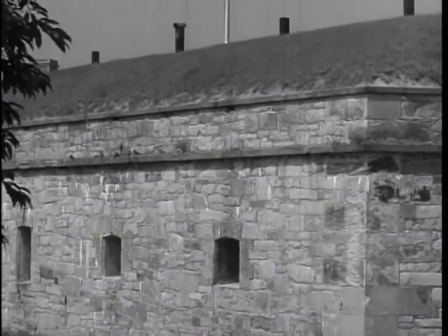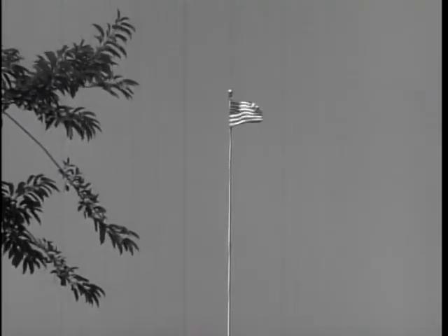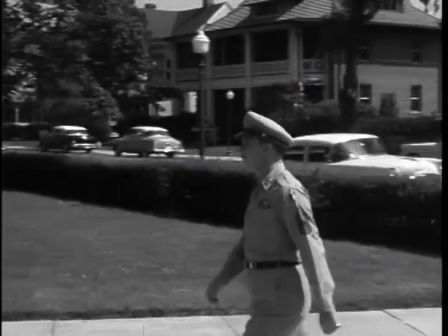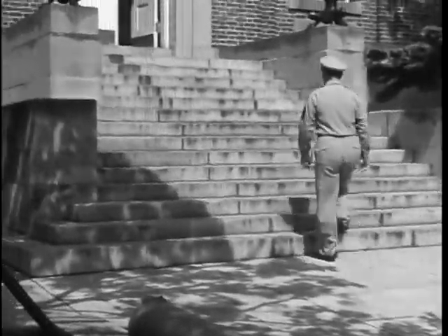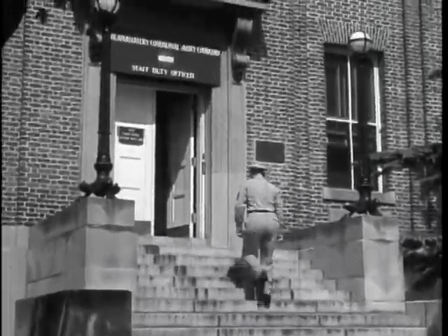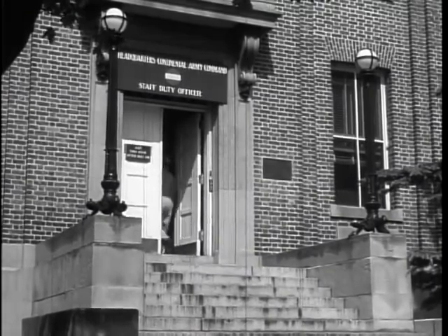Surely the fort is no bulwark of defense today. It is more a symbol of the unwavering, unfaltering past of a great nation. But the everyday work at Monroe — the work of CONARCH — concerns itself with the past only as a lesson for the present and a guide to the future of our army. That is the business of CONARCH, as I soon learned in my interview with one of Fort Monroe's public information officers.